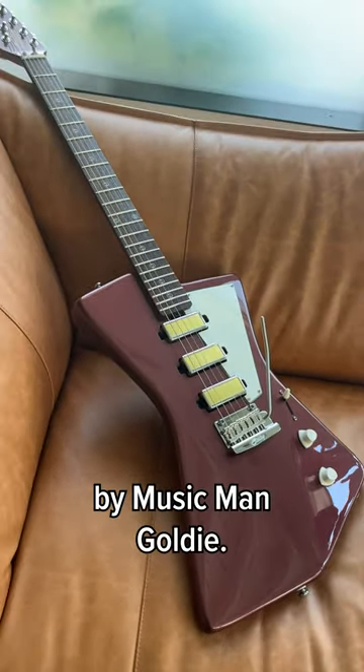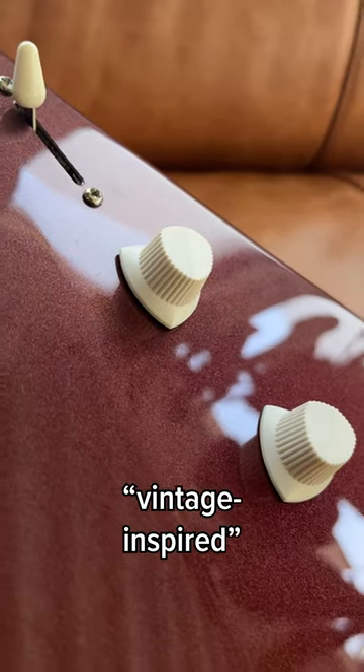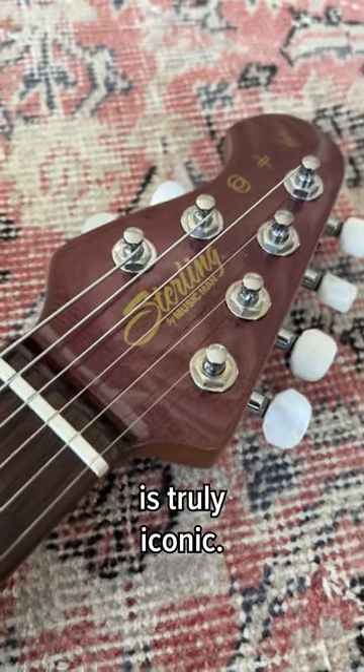Today's guitar of the day is the Sterling by Music Man Goldie. This is St. Vincent's new take on her signature guitar, which takes vintage-inspired to the next level. From the custom inlays and knobs to the unmissable gold foil pickups, this guitar is truly iconic.